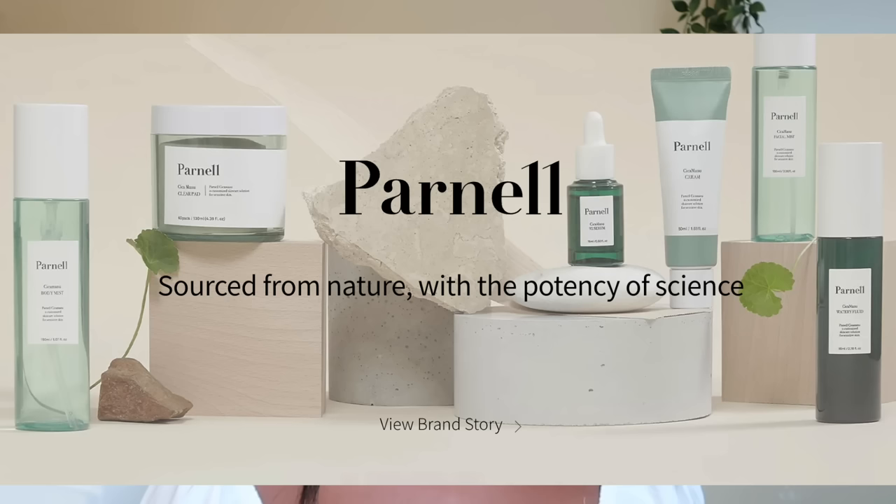Hi guys, welcome back to my channel. My name is Benanen and for today's video we're going to be doing a review on a few products from the brand Parnell. I want to say a quick thank you to Parnell for sponsoring today's video. We'll be doing a quick deep dive into the brand as a whole, and I'll be reviewing all of the products that they have sent me, and showing you how I incorporate them into my routine.